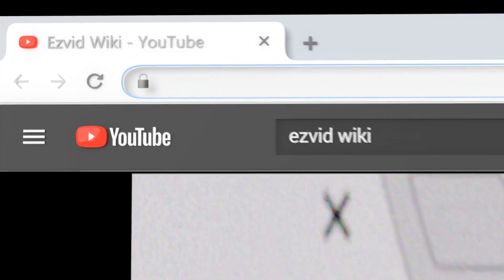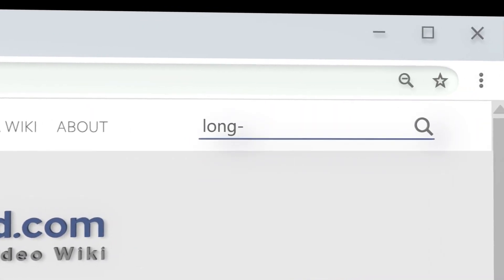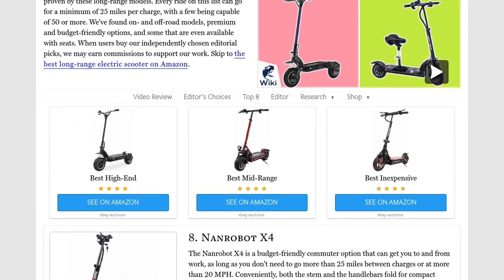Our newest choices can only be seen at wiki.easyvid.com. Go there now and search for long-range electric scooters, or simply click beneath this video.